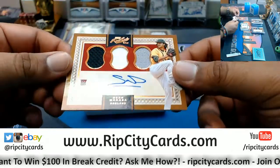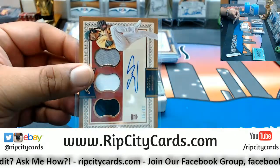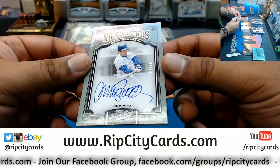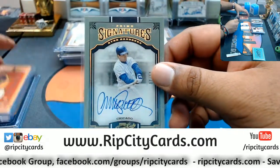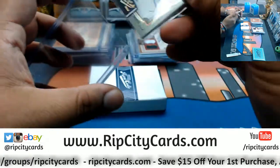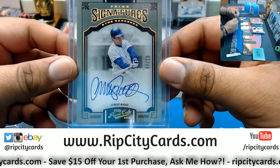We have Sean Manaea, rookie auto with a three-color relic, to 49 for the A's — that's a nice card. On-card auto, number seven out of ten for the Cubs — Ryne Sandberg. I know because I looked it up on the checklist. My baseball knowledge ain't the greatest, but I can sure Google things and look them up on the checklist. That's a nice hit for the Cubbies — on-card auto, two nasty.